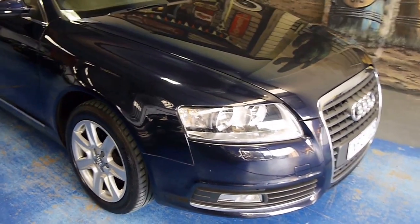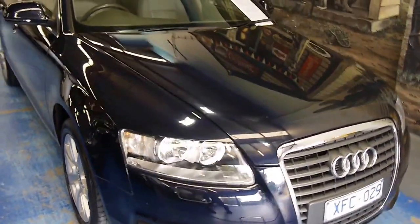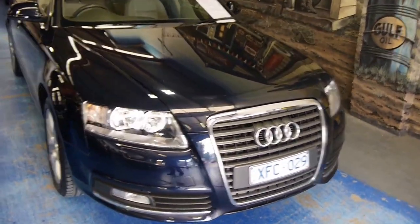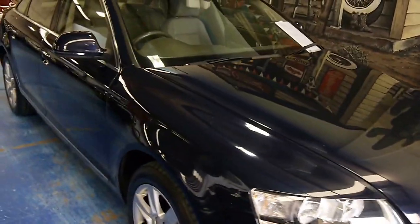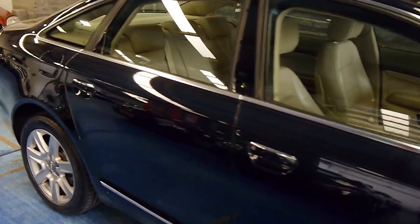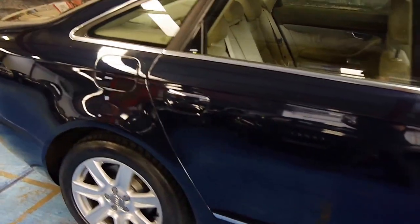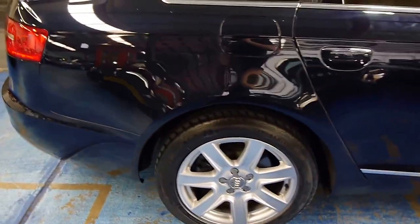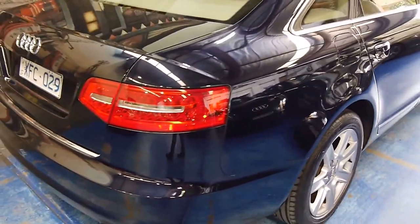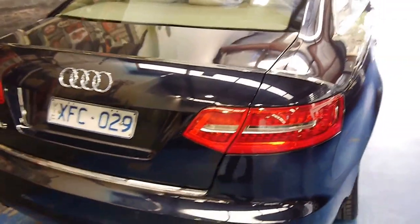Hi, welcome to the Old Timer Centre. I'm absolutely thrilled to offer you this beautiful Midnight Blue Audi A6 sedan. It's a 2009 model year and it's traveled only 103,000 kilometers. Another thing in this car's favor is that it's had its water pump and timing belt recently completed at Audi.